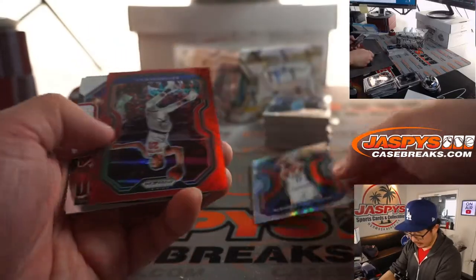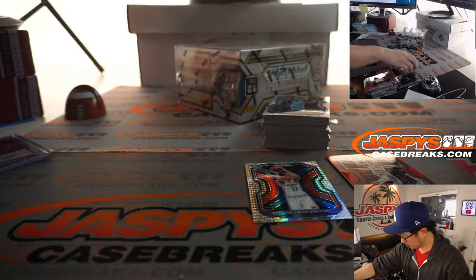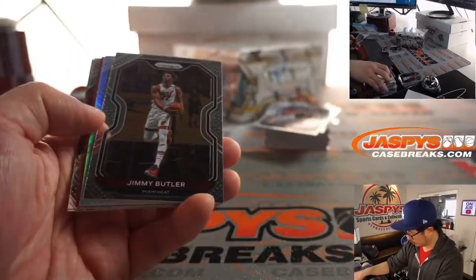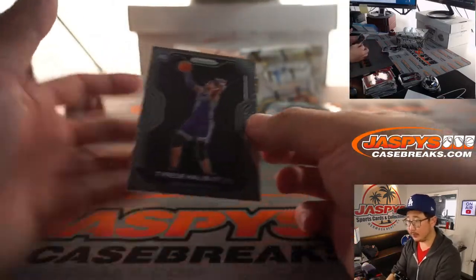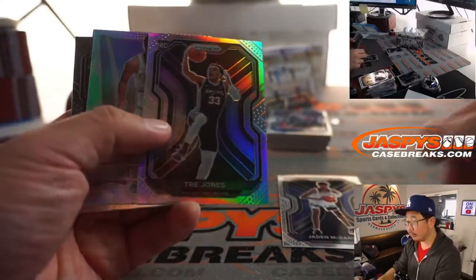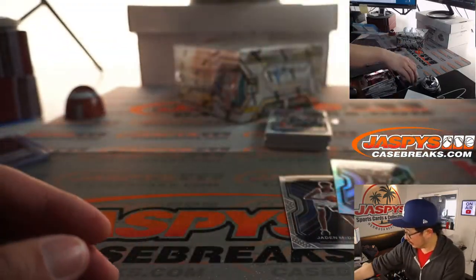Pokusevski. And Alec with a rookie hyper parallel, and Kevin Knox to $299 red parallel. There's a Patrick Williams. Matisse Thybulle, silver, Damari Carroll, and Tyrese Halliburton here. Jaden McDaniels. Silver rookie Trey Jones, Jason Tatum silver flashback.